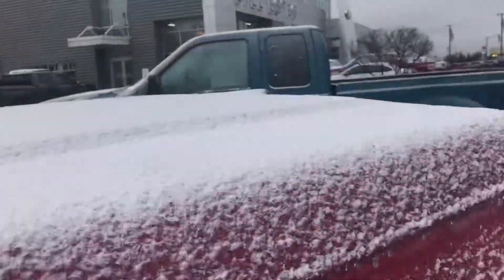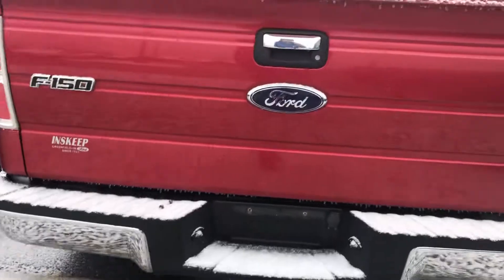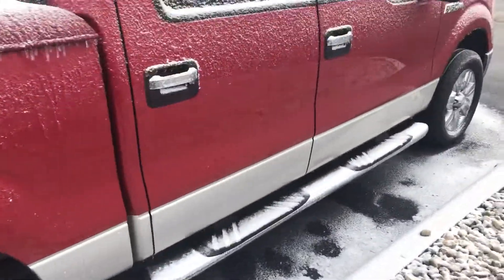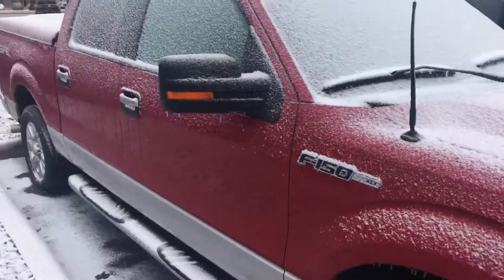Does have a fiberglass cap. There's a receiver on the rear, and a bed mat. Does not have a liner. Definitely a really nice body for the miles — probably a garage kept truck. Definitely well taken care of.